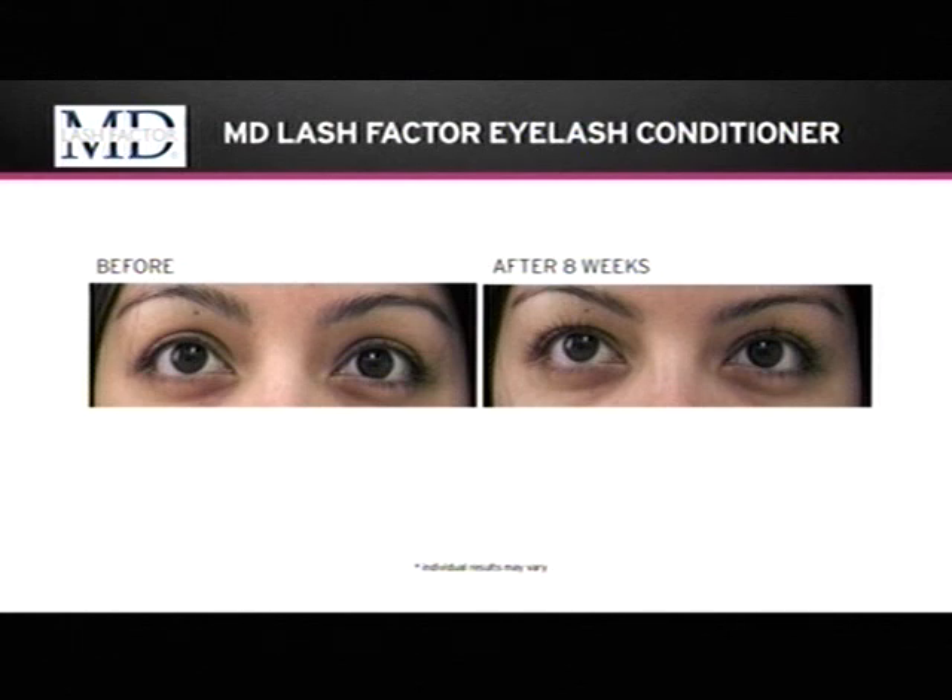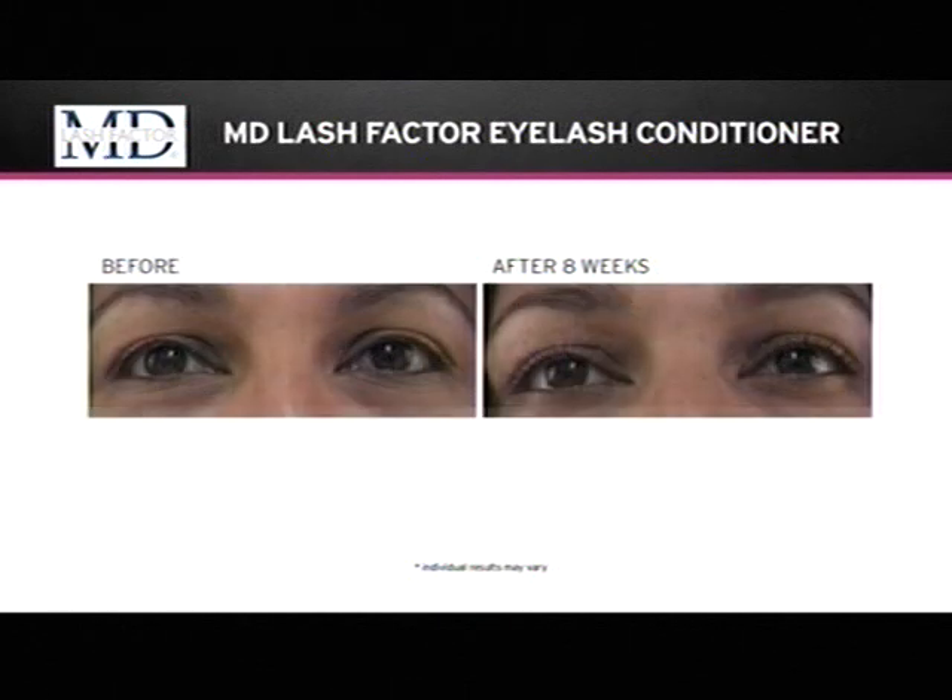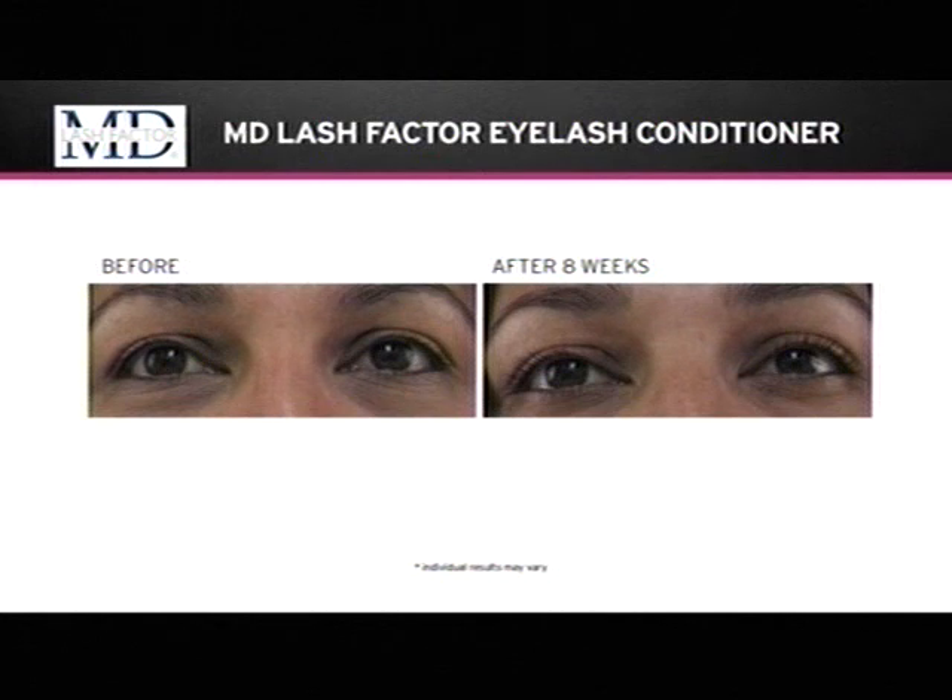A picture says a thousand words — seeing is believing. These are actual patients from my office, taken without mascara or any retouching. In the photo on the left you cannot see the lashes; on the right, after using MD Lash Factor, you can see the individual lashes and how they're reaching out. When you don't have lashes it looks dull and ordinary, and it makes under-eye circles seem darker and a bit baggy. Just having those extra few centimeters of lashes really opens up the appearance of the eyes and makes the eyebrows look a little bit lifted as well.